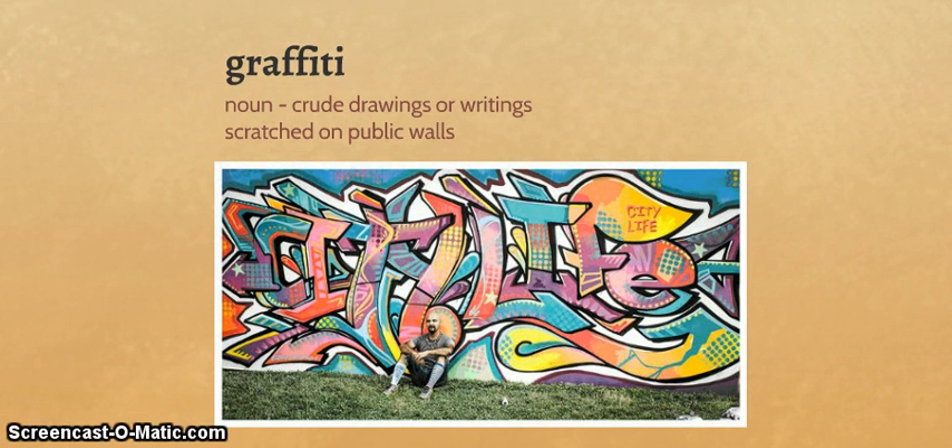And graffiti. Graffiti is a noun. It doesn't have any special additional roots — it obviously has graph/gram, but no others. The definition here is crude drawings or writings scratched on public walls. I am not going to argue that is incorrect — it isn't — but I don't think it's complete. We talk a lot now about graffiti as art. This guy right here is Mario Gonzo — he is actually a graffiti artist in Houston, sitting here in front of a piece he did called City Life.